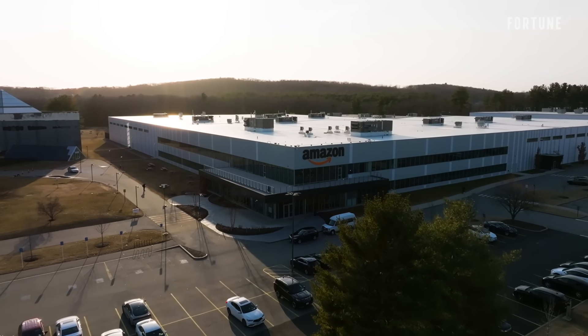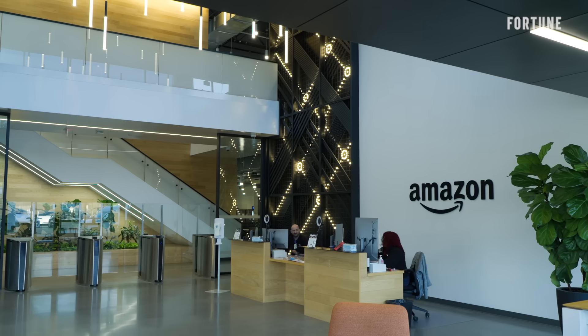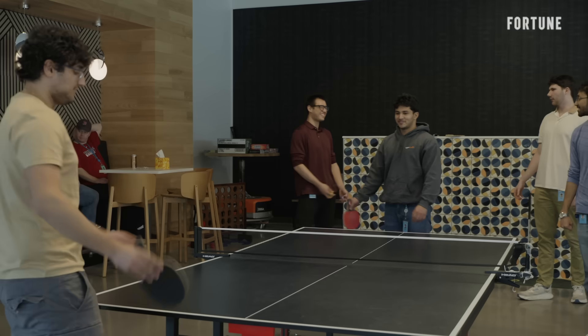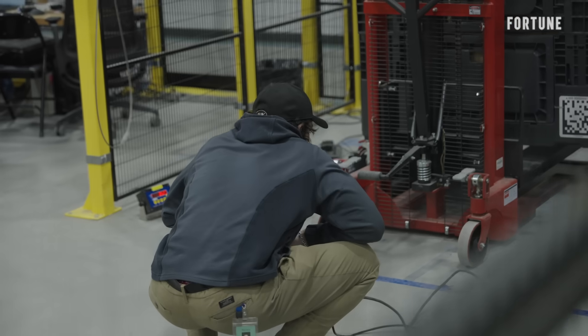We are about an hour outside of Boston at Amazon's robotics hub. This is a relatively new facility they bought a few years ago. We're here to look at Amazon's unique approach to robotics, which is to have the entire lifecycle of the project and of the products under one roof, from development to testing to manufacturing.